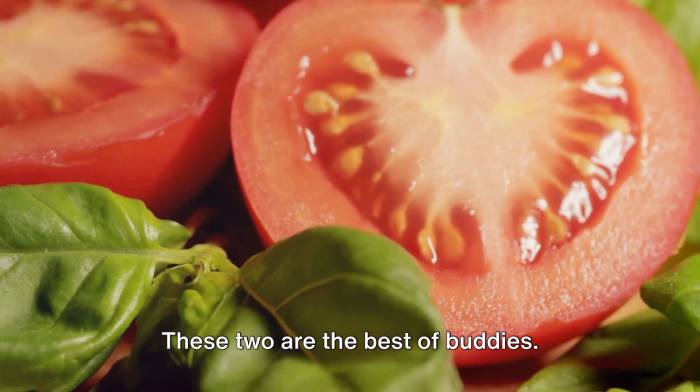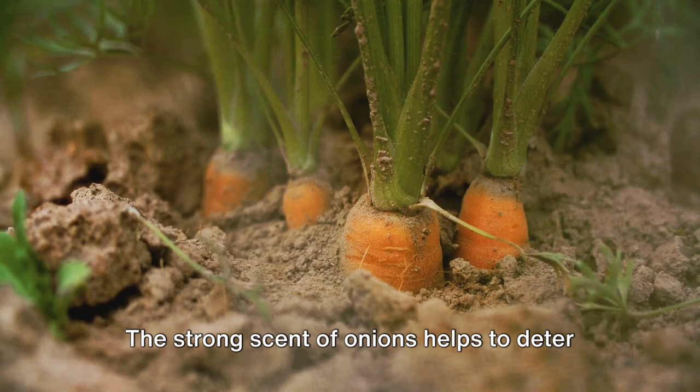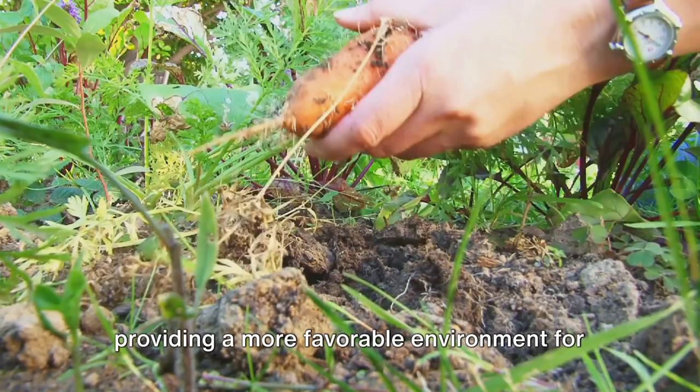First up, we have tomatoes and basil. These two are the best of buddies — basil helps deter pests that love to feast on tomato plants, like aphids and hornworms. Plus, planting these two together is said to even make your tomatoes taste better. Next, we have the dynamic duo of carrots and onions. The strong scent of onions helps deter carrot flies, those pesky pests that can ruin your carrot harvest. In return, the feathery tops of the carrot plants help suppress weeds, providing a more favorable environment for the onions to grow.